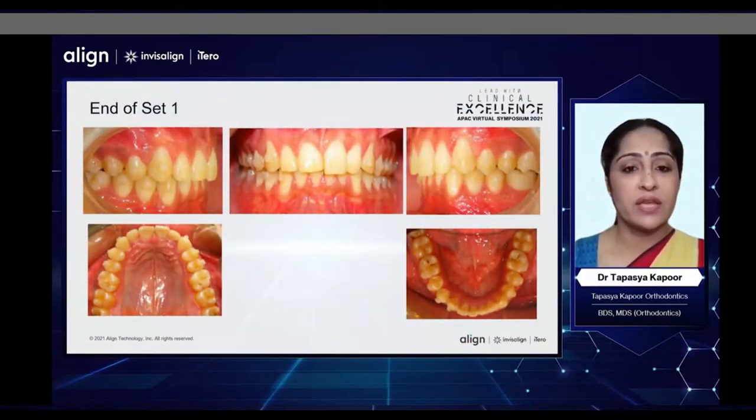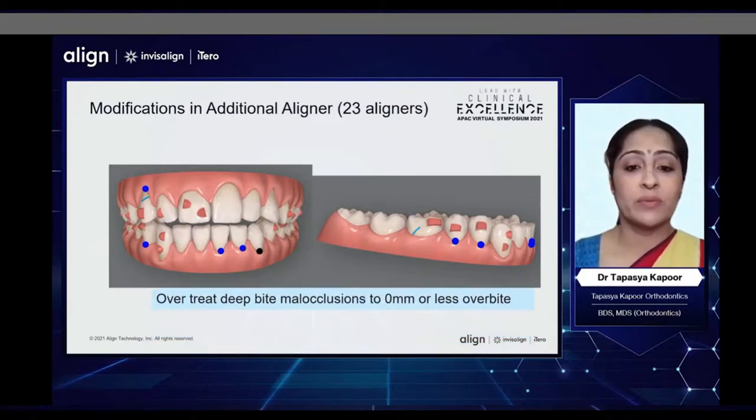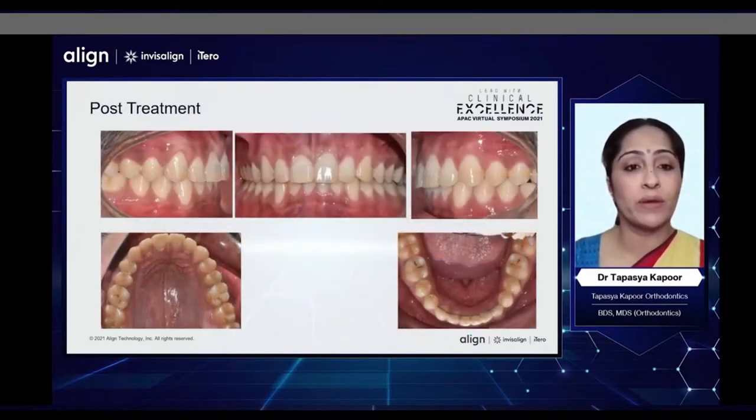At the end of the first set of aligners, we had corrected the deep bite largely and the cant, and what was remaining was further uprighting of the upper right incisors. The patient also did not want any restoration, and hence we decided to now level the incisor edges instead of the gingival margins. So I did build an overcorrection in the curve of Spee in the second set and wanted to finish with a zero millimeter or less overbite in the ClinCheck plan, knowing that clinically I would not achieve this but probably an ideal overbite.